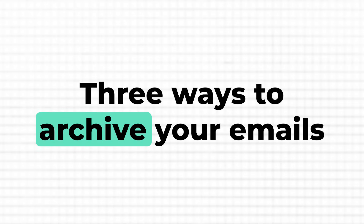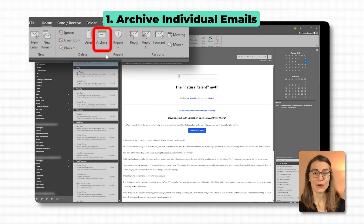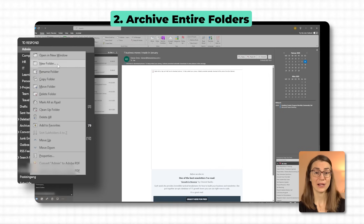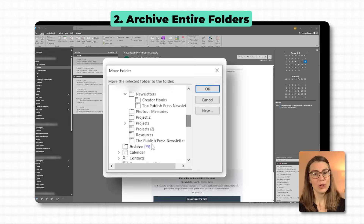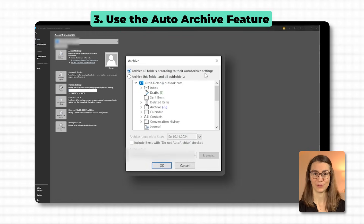Here are three ways to archive your emails. To archive a single email in Outlook, select the message you want to archive and click the Archive button in the top menu — it moves the email out of your inbox and into your archive folder. You can also move an entire folder into the archive: right click on the folder in the left side panel, select Archive folder or choose Move folder and then select the archive folder as the destination. The entire folder along with all its contents will be moved, clearing up space in your primary inbox while keeping all emails accessible. Finally, you can use Outlook's Archive feature to archive emails from a specific time period. Go to File, Tools and Clean Up Old Items, select the folder you want to archive, set the date to move older items, and save the archive file to a location on your computer. If you need to find it later, you can always use the search function in Outlook to pull it up.